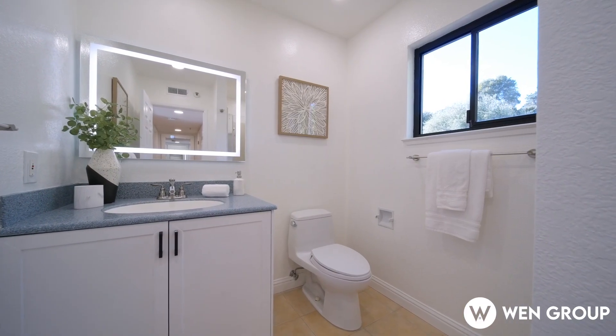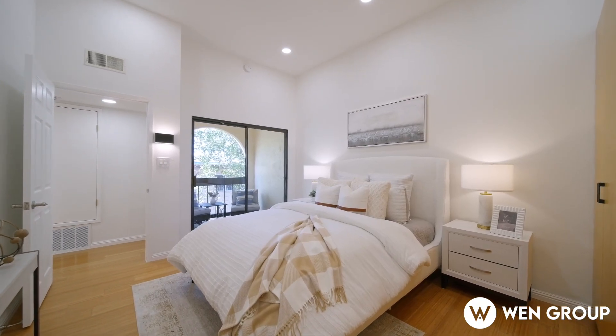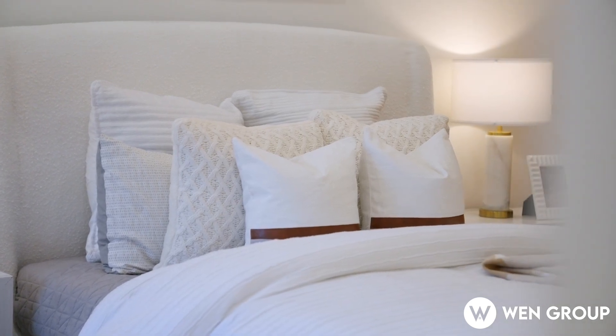This home is full of elegant touches, like recessed lighting, fresh paint, and hardwood flooring throughout, plus an in-unit laundry.